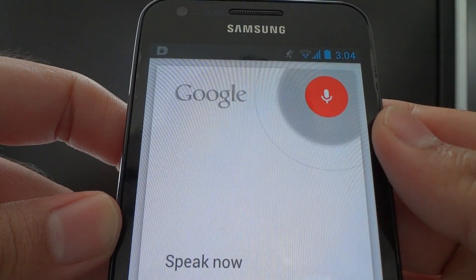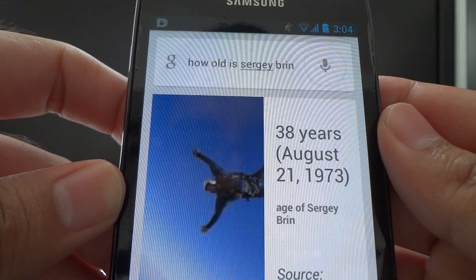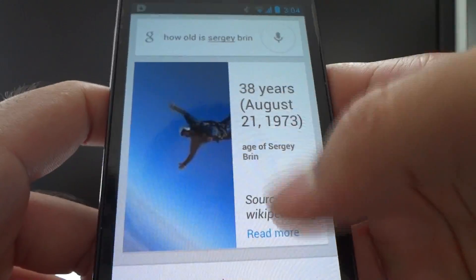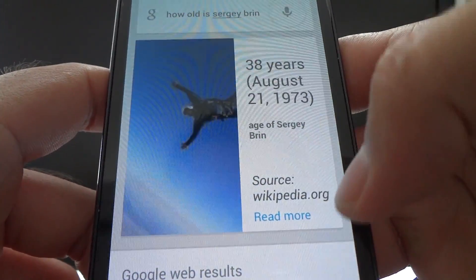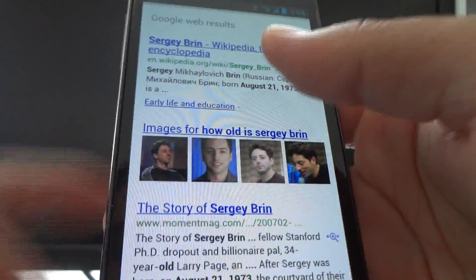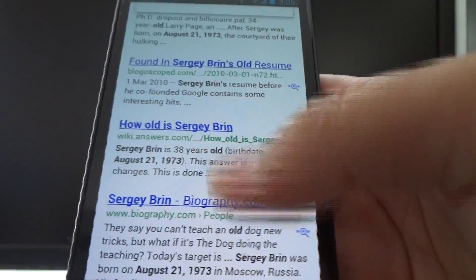How old is Sergey Brin? Sergey Brin is 38 years old. So that's one of the founders of Google. Of course you get these card results if Google's search engine feels confident enough finding the exact answer you want — it usually uses Wikipedia as a reference. If it doesn't have enough confidence, it'll still do a regular Google search and you get normal search results.